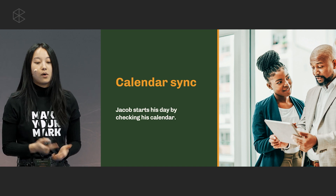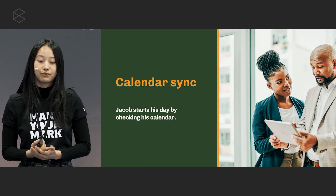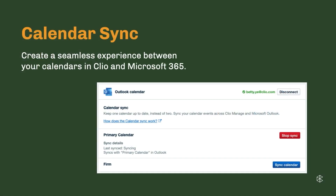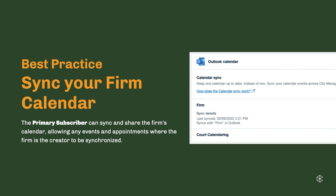Starting off his day, Jacob always likes to check his calendar to see what his schedule is like, or maybe he's adding some missing details to meetings — and he's able to do that with the Microsoft 365 and Clio calendar sync. A seamless sync takes place between both calendars on both platforms. With Clio and Microsoft 365, we offer a bi-directional sync between the two platforms, so anything you add to one calendar will automatically appear in the other. The great thing about the sync is that it's something you can set and forget — you'll seldom need to re-establish a sync and your calendars will pretty much always be up to date.